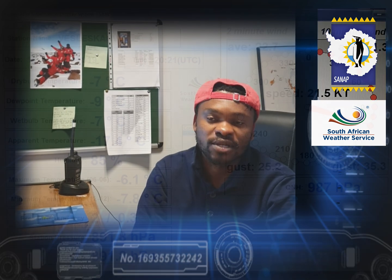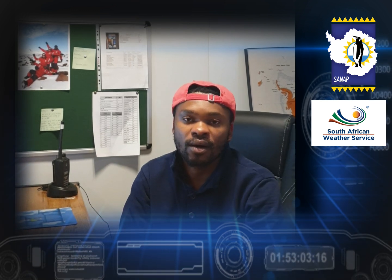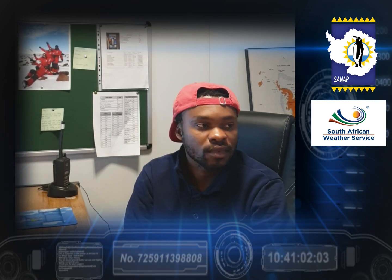We have a weather station set up outside that records temperature, humidity, wind speed, wind direction, and so forth. All of this weather data is collected by a weather logger — we call it a logger net — which converts all the information into readable data that we can then send back to South Africa, where forecasters can come up with our daily weather forecasts.